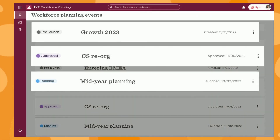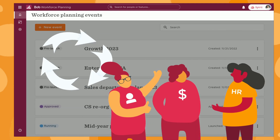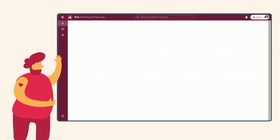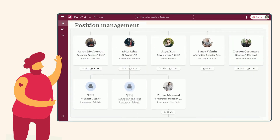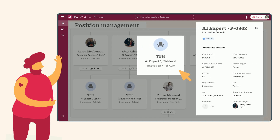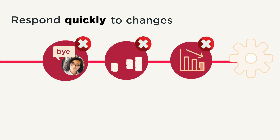Bob's Workforce Planning helps increase the efficiency of your ongoing planning process by optimizing collaboration between HR, finance, and hiring managers. Get a full view of current and future open positions. Easily create different scenarios and analyze them from a grid view or an org chart. Edit and cancel positions with the click of a button. No more juggling spreadsheets and tracking email updates.